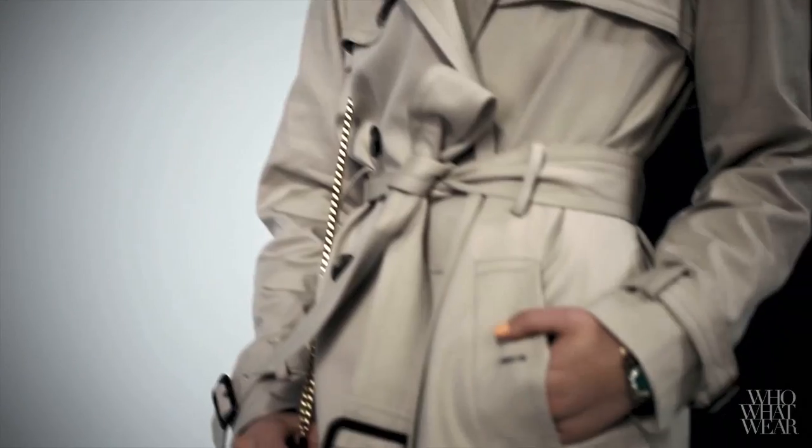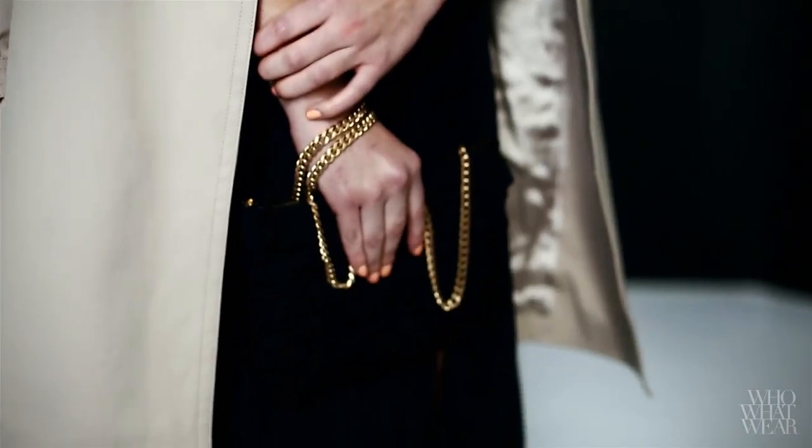For my first look, I wanted to show the versatility of the trench coat. You usually think of wearing them in bad weather, or at least during the day, but they also work dressed up for evening. It turned out to be the perfect complement for my date night look with a little black dress and some strappy heels.